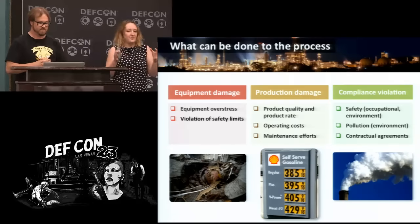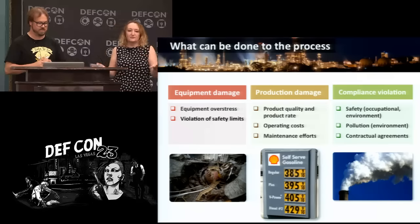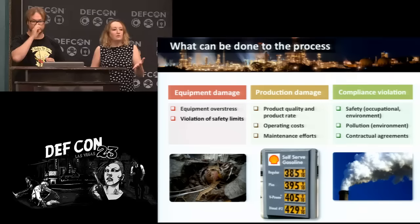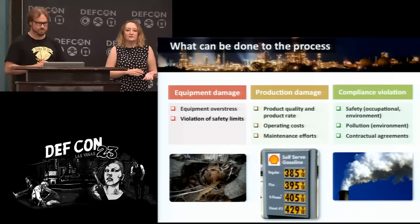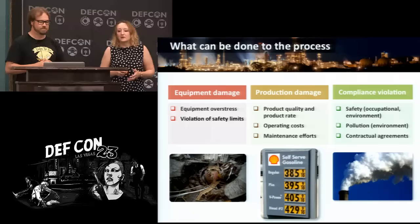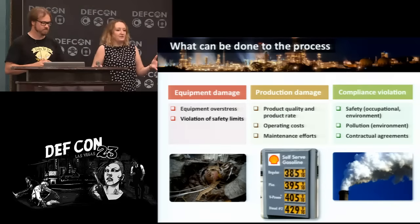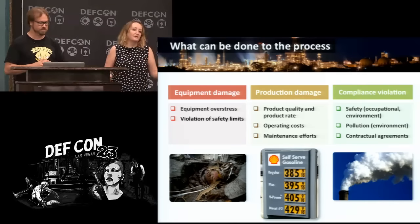All attacks or impacts on a process can be divided into three groups. You can damage the equipment. You can go after the production — you can easily spoil the product, reduce the production rate, make production more expensive so the product will be less competitive on the market. These two groups of damage will never make the headlines because companies do not need to report them and typically do not, because it's bad for their reputation.